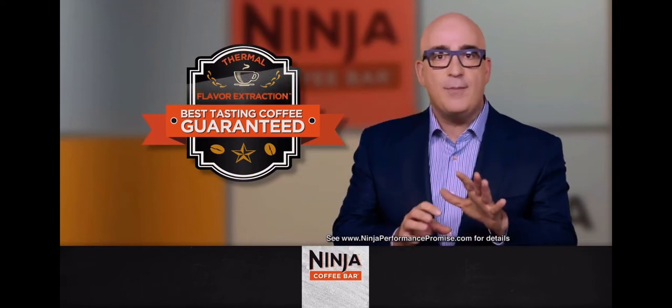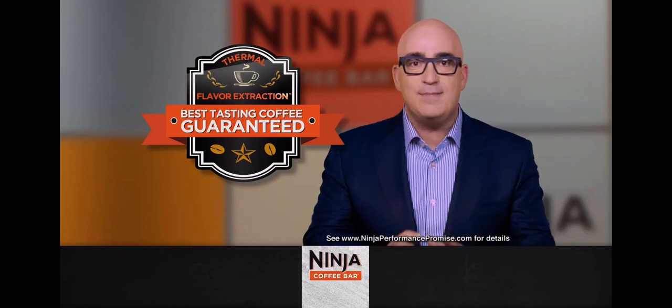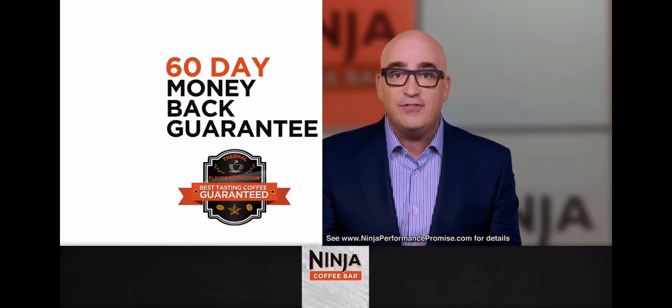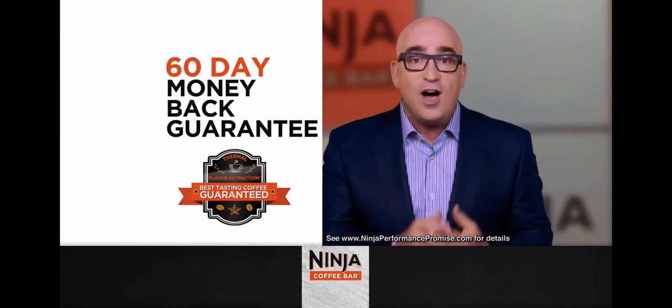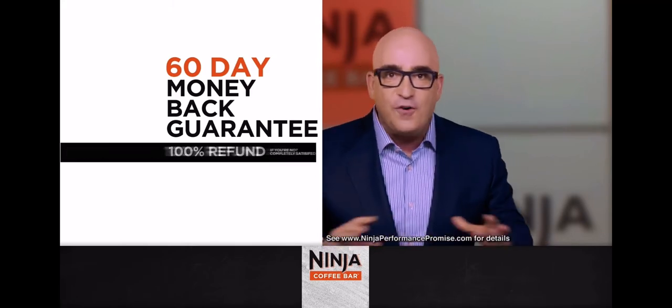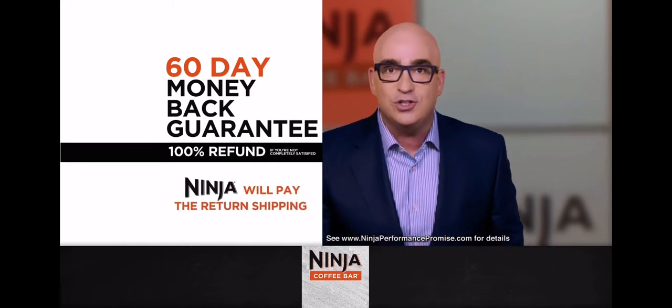I know how important coffee is to you, so I want to give you my personal promise. The Ninja Coffee Bar with Thermal Flavor Extraction is such a groundbreaking brewing technology, I'm 100% certain you'll find it makes the absolute best cup of coffee you've ever had. But if for any reason you don't believe the Ninja Coffee Bar is better than any coffee maker you've ever owned, then I want you to send it back for a full refund. I'll even pay the return shipping.